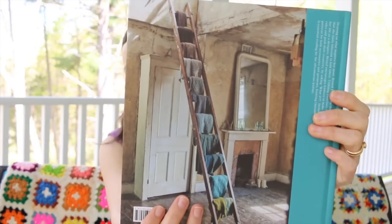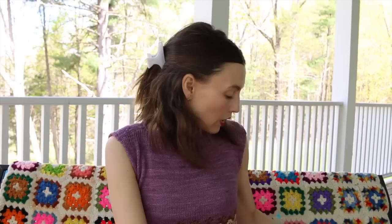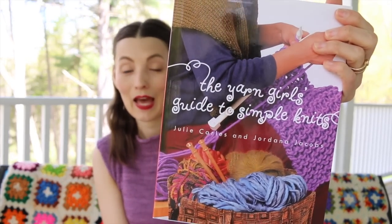Knitting Outside the Box by Bristol Ivy is a gorgeous book — it's so well done, published by Pom Pom. She writes a lot about her knitting and she's so smart about where she's going, and then there are patterns with charts. It's just a beautiful book to have in your collection, and she has a second one too.